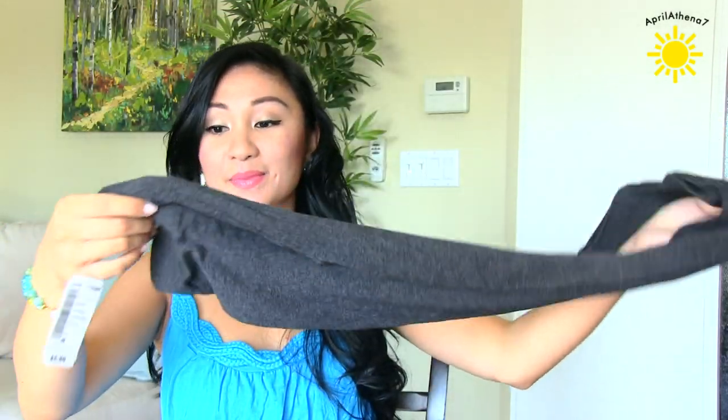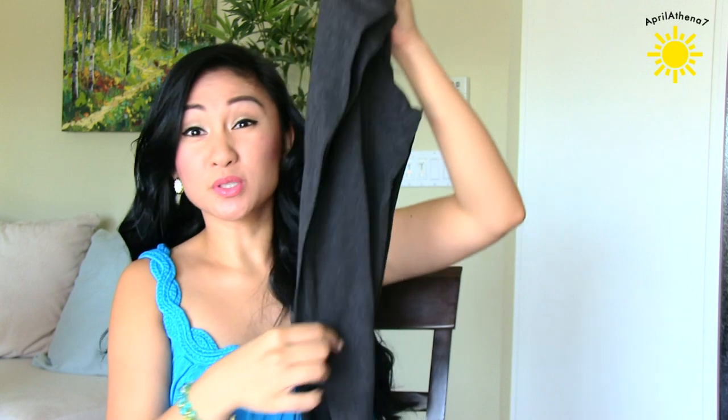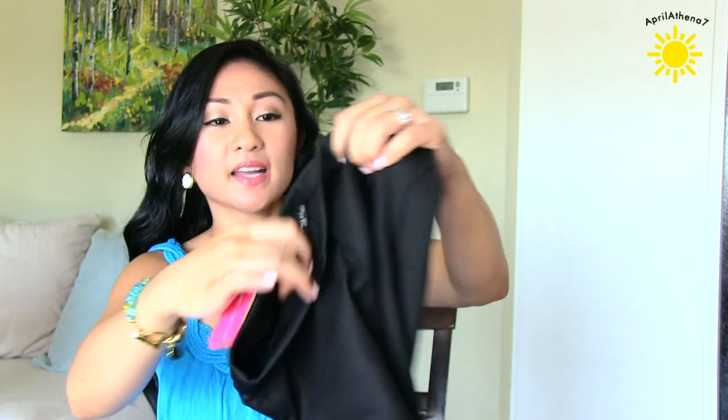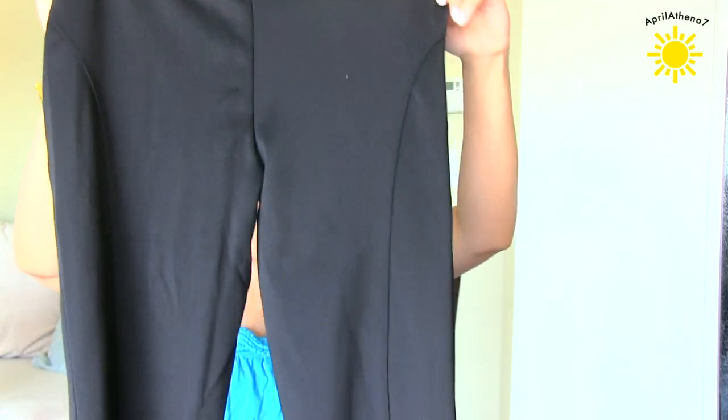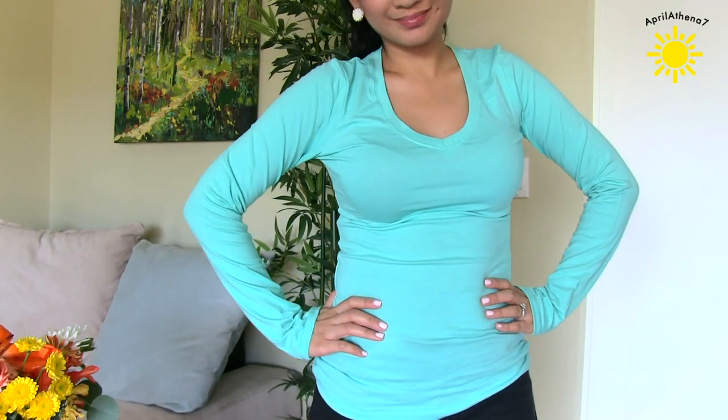And then I got some leggings, because leggings go well with sweaters for fall. This is a charcoal gray and it was only $5.90. And then I also got these black leggings — they kind of look like scuba pants, and these were $13. Great prices at Love Culture. And more basics — I just got this long-sleeved minty green top, and this was like $6.90.